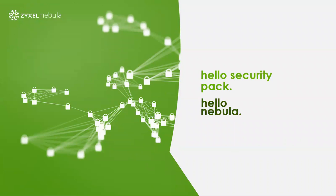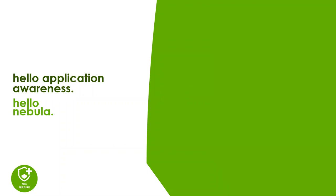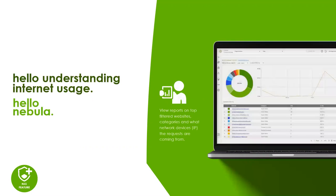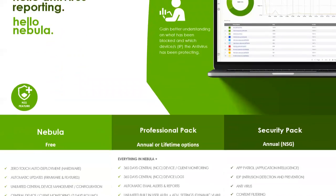We have another paid subscription called the Security Pack — these are our UTM licenses. If you're using our NSG gateways and want UTM functionality, this is the license to buy. All NSGs come with one year of this license out of the box. It activates antivirus, IDP, content filtering, and a number of reports so you can show customers what's been blocked. The content filtering report shows websites people have visited, which were blocked, what categories, and who tried to access them. The antivirus report shows which attacks came in, where they came from, and which device was targeted.